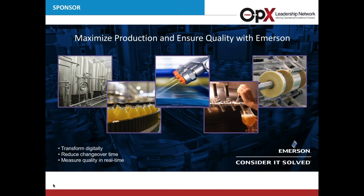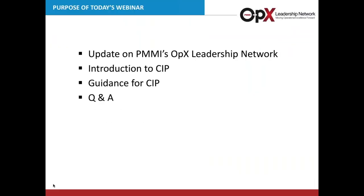Good morning, everyone. Jim, thank you so much. What I'd like to do is start off by talking about the purpose of today's webinar. You can see on the slide there are four key areas we want to cover today. First, there is an update on PMMI's OpEx Leadership Network. Second, we want to give with our panel a general introduction to CIP, then some guidance contained in the document for CIP, and then give the audience time for questions and answers.